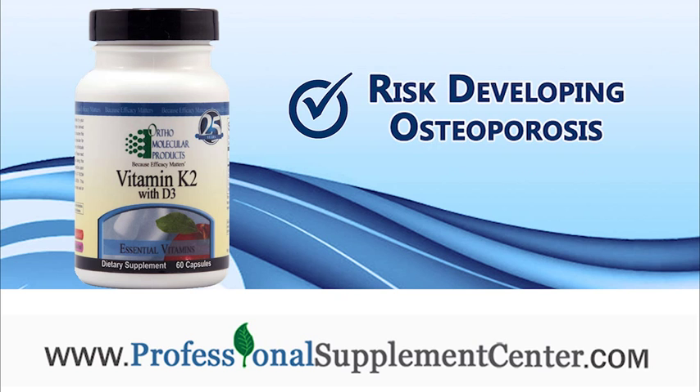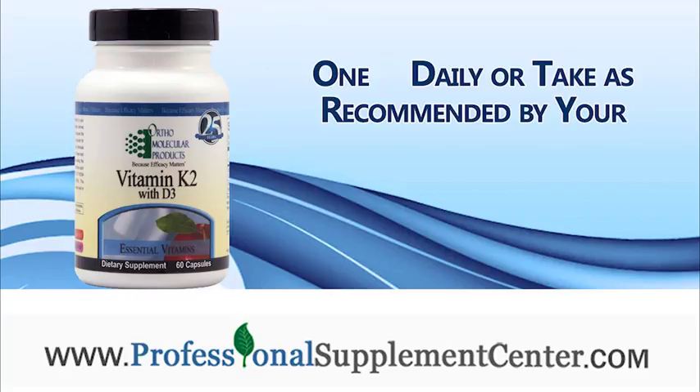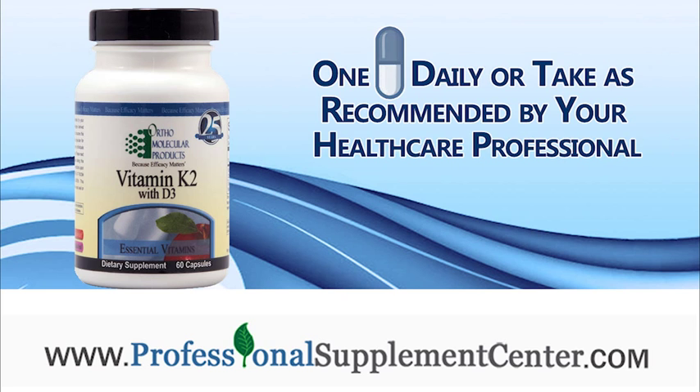It is particularly helpful for postmenopausal women who are at risk for developing osteoporosis. Ortho Molecular recommends taking one capsule daily, or as recommended by your health care professional.